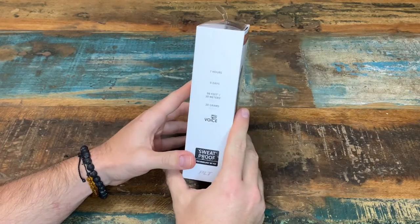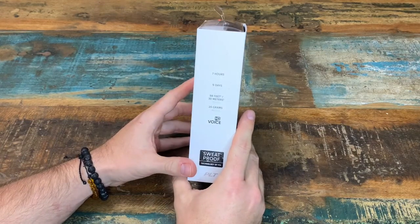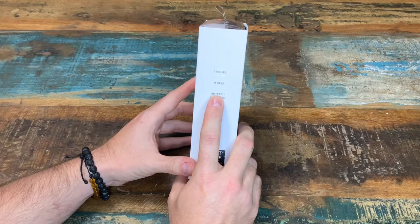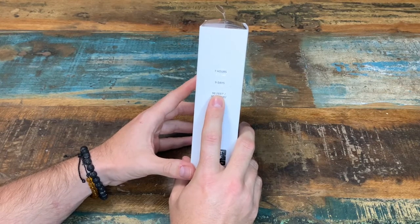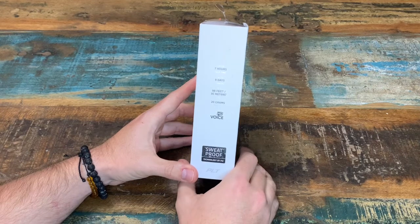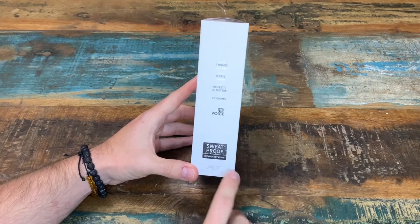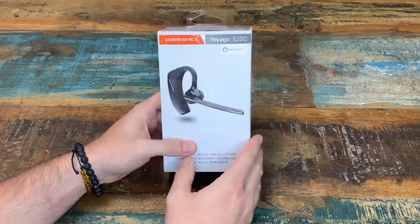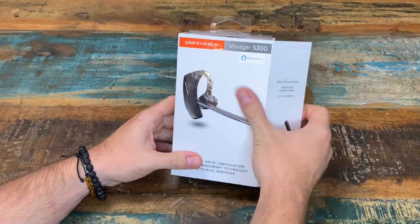It has up to seven hours of talk time, up to nine days of standby time, and it has a range of up to 98 feet away from your phone. And it weighs 20 grams. It has sweat-proof technology built into it. I will go over all these features once we get it out of the box, so let's go.